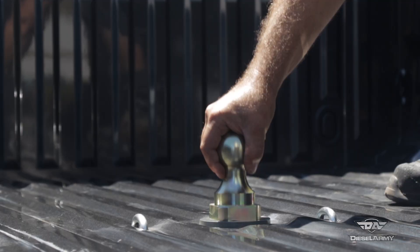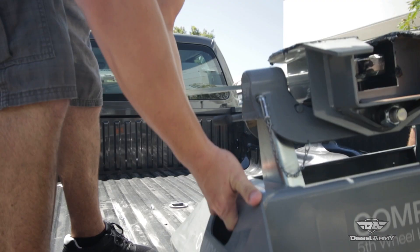The system consists of a 2 and 5/16-inch ball. It can be completely flipped over in the bed to leave it totally clear when you're not hauling a gooseneck. To tow our fifth wheel trailer, we added the companion single point mount hitch — it drops right into the turnover ball receiver.